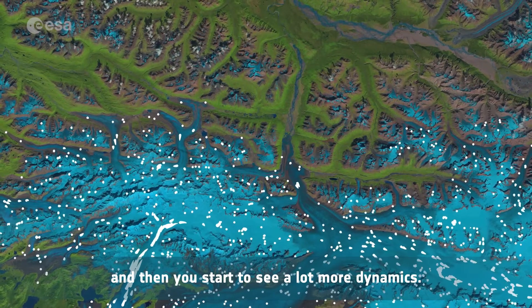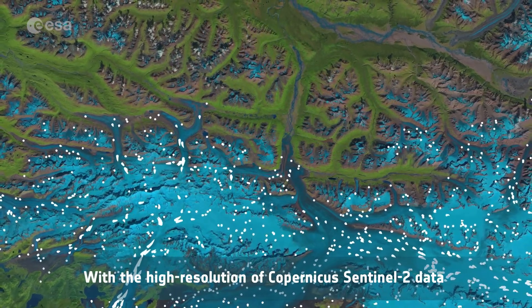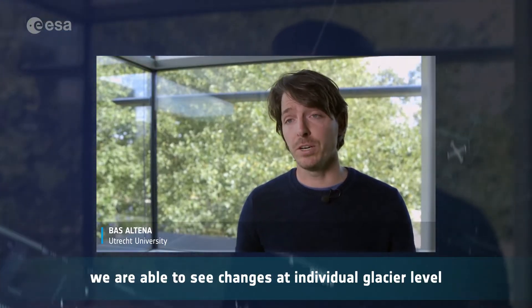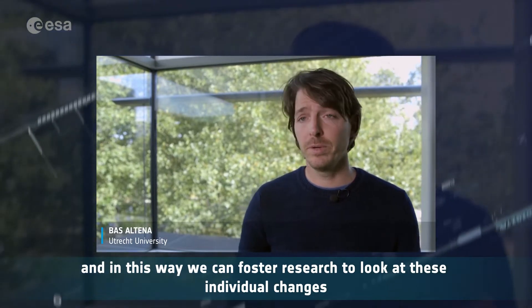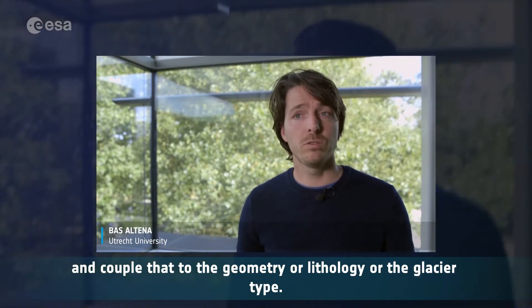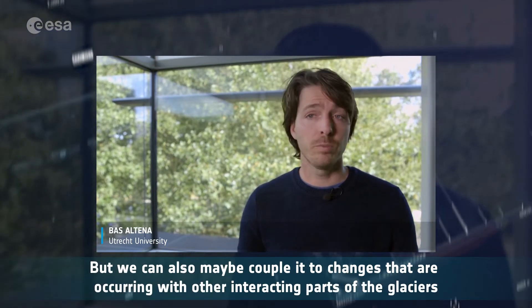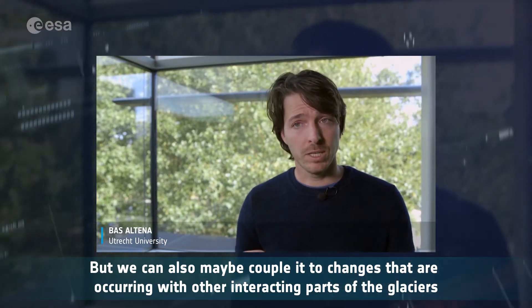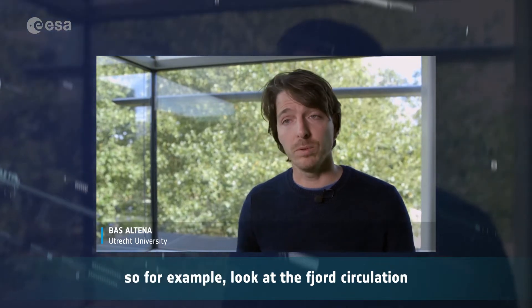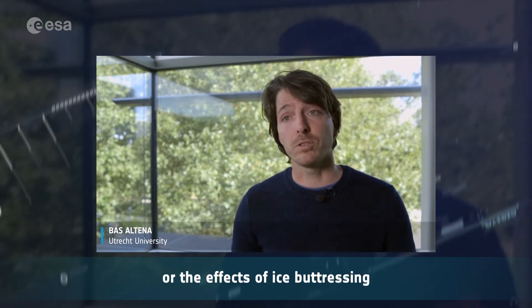With the high-resolution Copernicus Sentinel-2 data, we are able to see changes at individual glacier level. In this way we can foster research to look at individual changes and couple that to the geometry, lithology, or the glacier type. We can also couple it to changes occurring with other interacting parts of the glacier — for example, looking at the fjord circulation or the effect of ice buttressing.